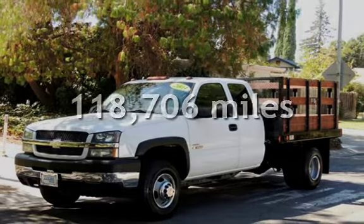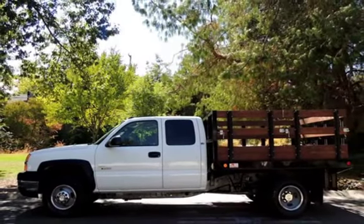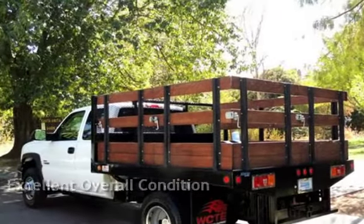This Chevrolet has less than 119,000 miles on the odometer. This vehicle is in excellent overall condition.